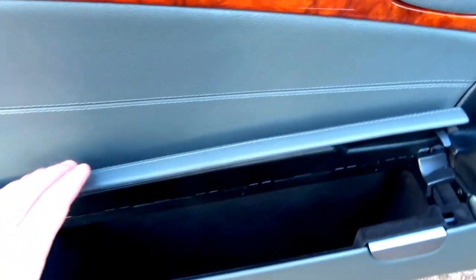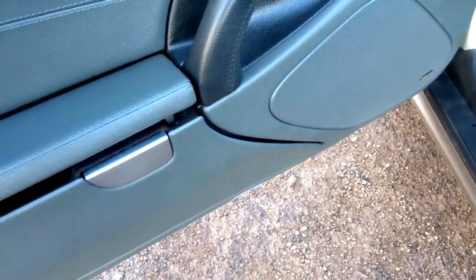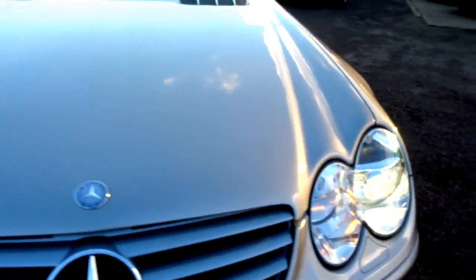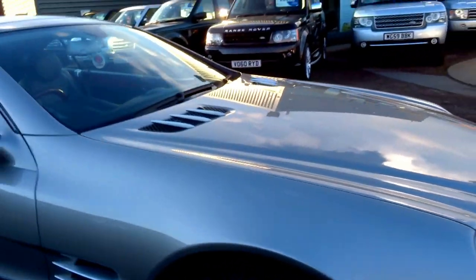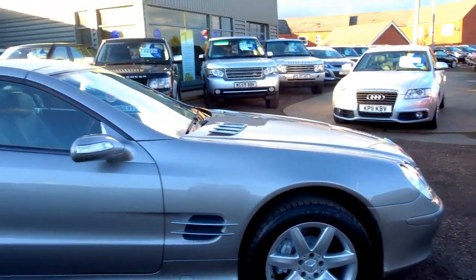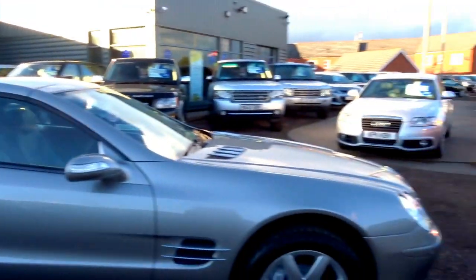Door bins — useful, with a lovely mechanism on them. It's got headlights in, front and rear parking sensors, and a bonnet which is about a third of the length of the car.